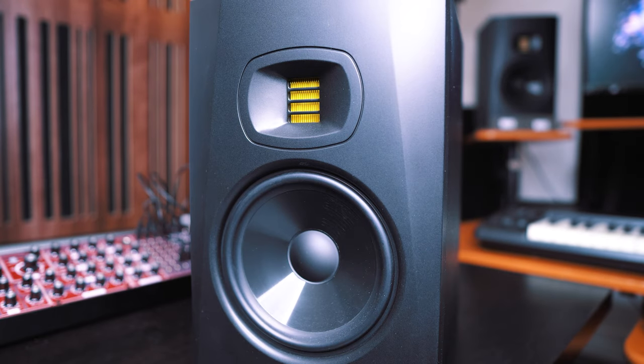Let me know in the comments if you're thinking of getting these speakers, or if you have them, what you think and whether you would recommend them. Just to recap: do I think you should get these speakers? Well you already know the answer. If this is your price range, absolutely get this speaker. The ribbon tweeter is exceptional and it is definitely my favorite studio monitor to date.